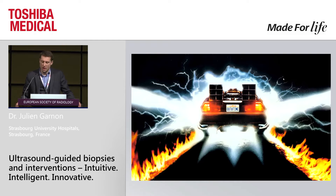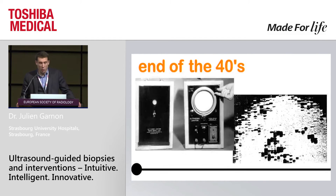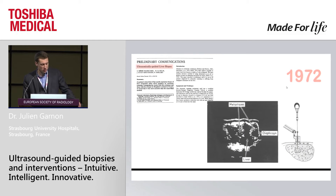Before we see the current and future indications of ultrasound-guided biopsies and interventions, I would like to make some reminders and go back to the future, through the years of interventional radiology. Ultrasound began at the end of the 40s, and you can see here the first clinical picture — basically pixel over pixel — and clearly the images have improved over the years. At the beginning of the 70s, we have the first reports focusing on the use of ultrasound to guide percutaneous biopsies.